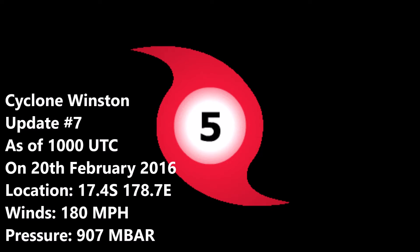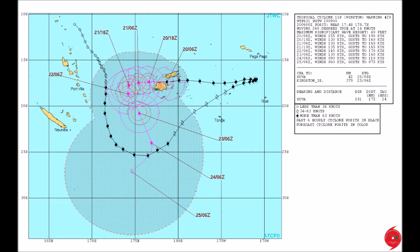I believe the storm did peak at 185 miles per hour before striking Fiji. The storm's still looking very good, and here's the forecast map — winds at 155 knots. The next update at 12 Zulu should drop it down to a category 4 or a weak category 5.